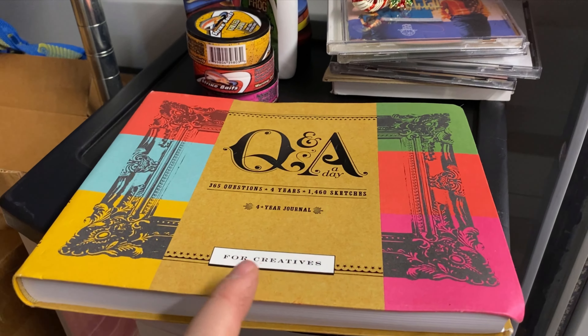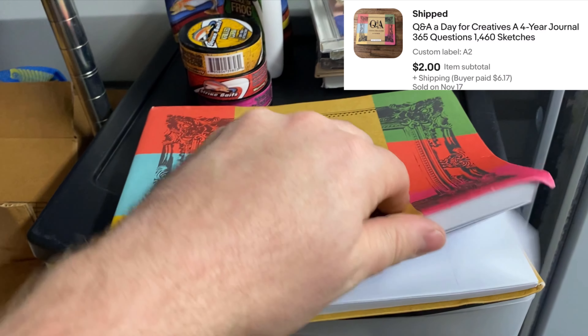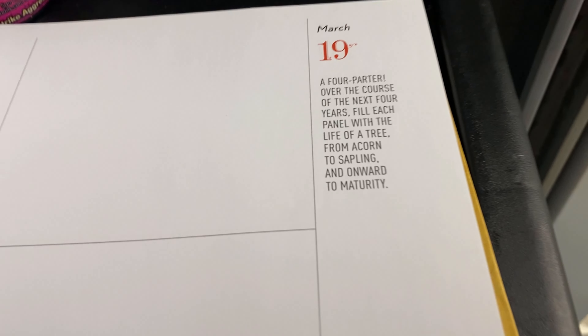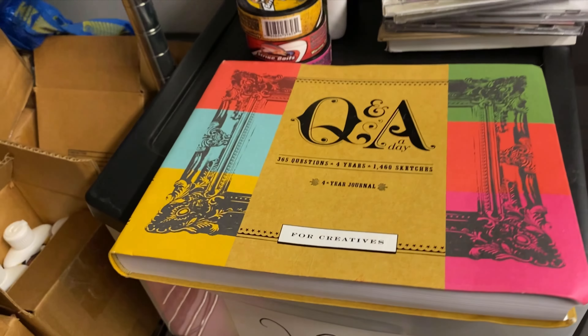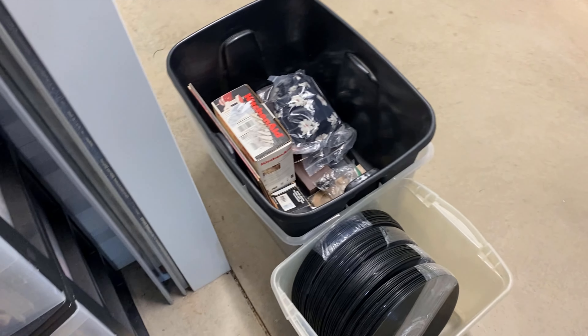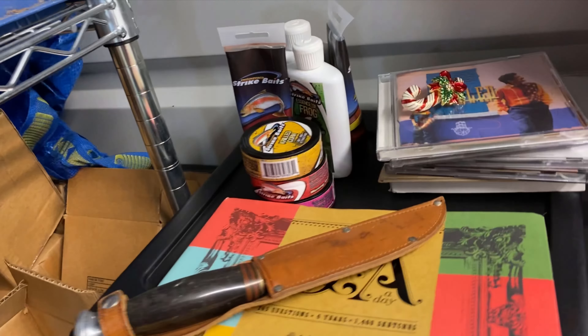One Q&A book — I think my wife actually got this for Christmas or something and decided she didn't want it. It's got several years in here; tells you something to do and then you draw it. It's a journal. I think that is it for this storage unit.